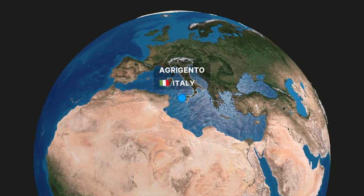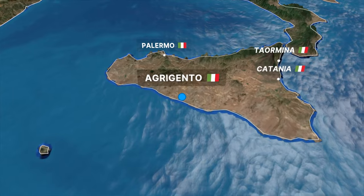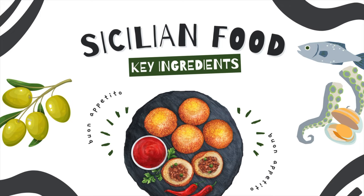Our journey starts in Agrigento, where my family spends some time showing us the best of the best cuisine in this area. Before we head to our first spot, let's learn about the main players in Sicilian cuisine.